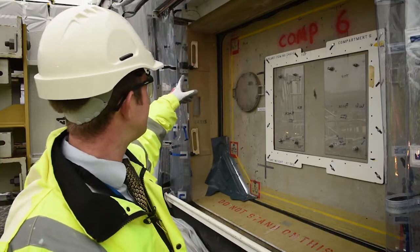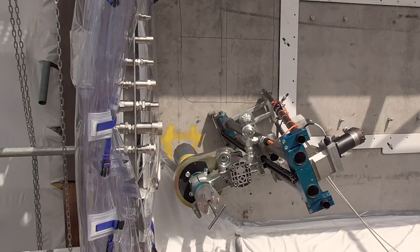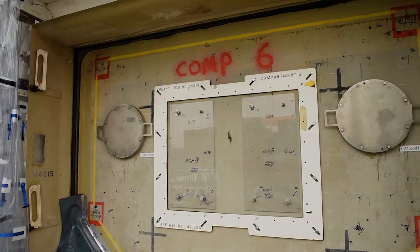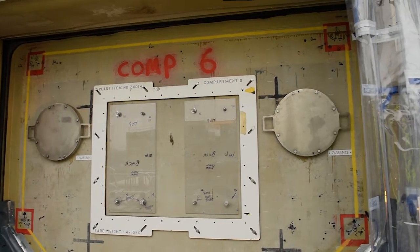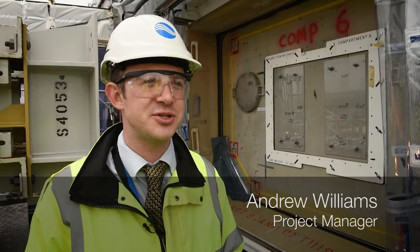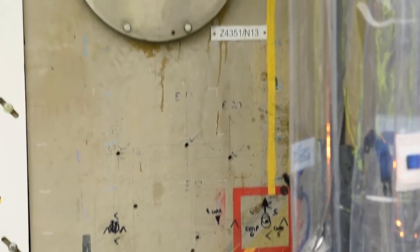The first thing we're going to do is where we've got these red squares in each of the corners, we're going to drill circular holes which are going to be our cores. Following that, we're going to join the dots where the yellow line is with a track saw for each of the linear cuts, and then we use a concrete chainsaw to plunge through and make the breakthrough cuts.